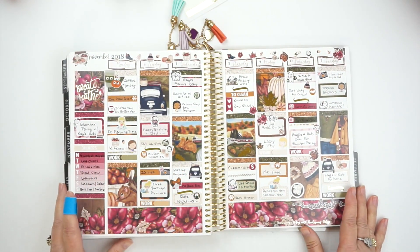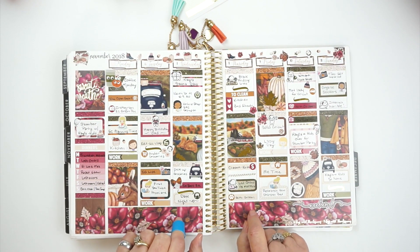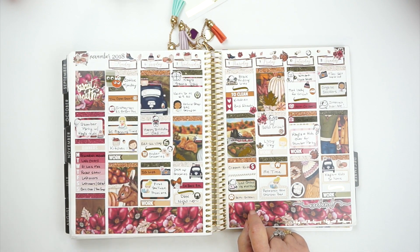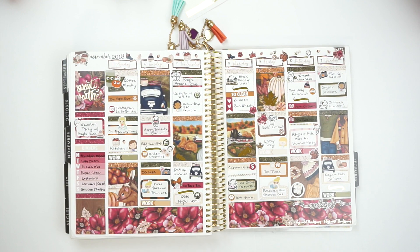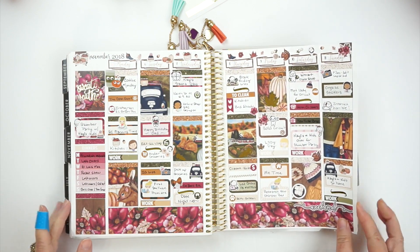Oh, this autumn kit has to be one of my favorites. It's from Scribble Prints Co. — I love that it had a love bug that says 'I love fall.' This would have been Dad's birthday on November the 6th. I just loved this kit and how it came out.